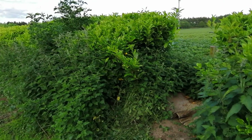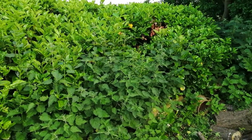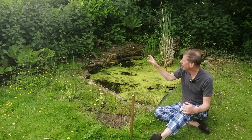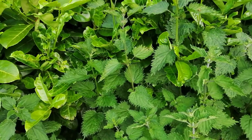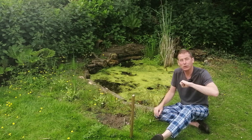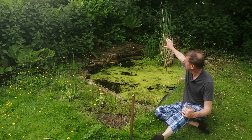The laurel hedge has been invaded by nettles and I don't have a problem with nettles because they are great for wildlife. It's the perfect environment for butterflies and moths to lay eggs. Those eggs hatch into caterpillars and they are the start of the food chain, which encourages birds and frogs and other types of animals into the garden.